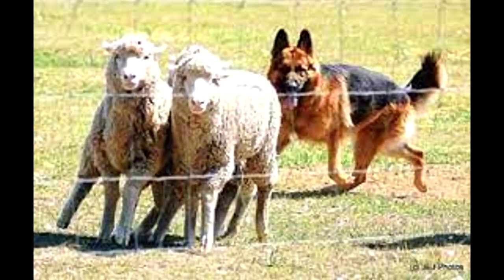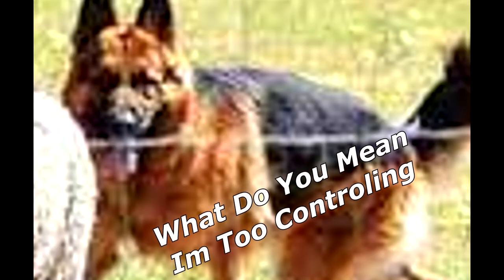A German Shepherd and a sheep are out on a date. German Shepherd: "What do you mean I'm too controlling?" Sheep: "You heard me."